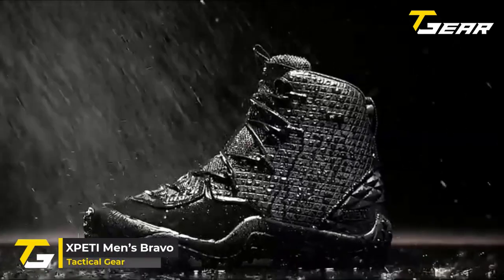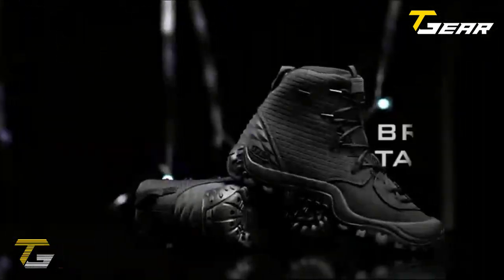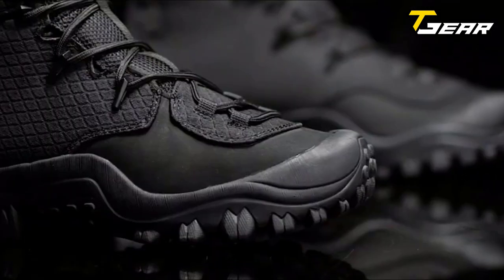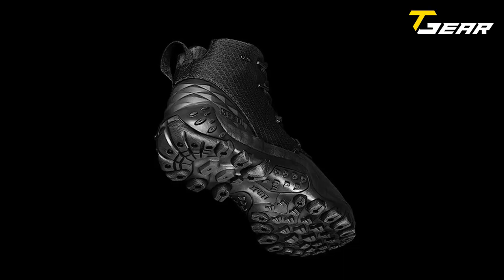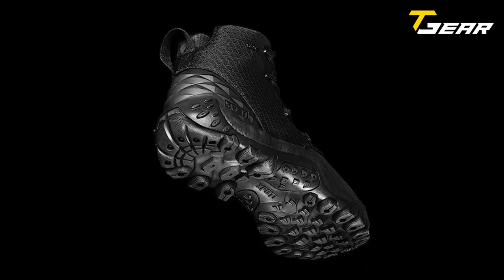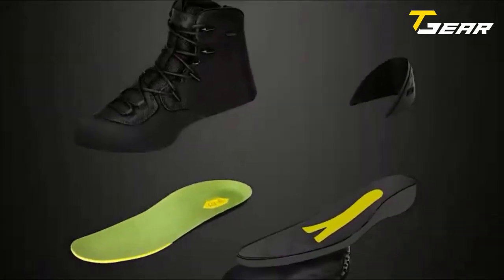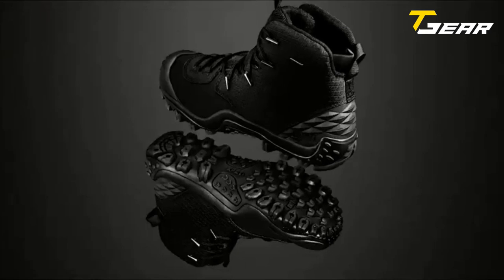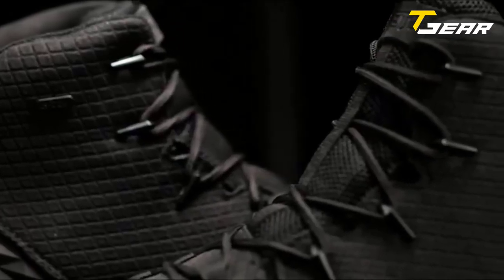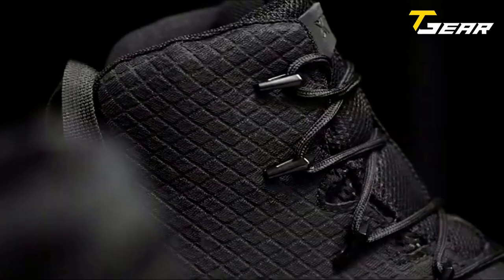The Xpedi Men's Bravo is a versatile and stylish military and outdoor boot designed to meet the demands of rugged terrain. With a waterproof and comfortable X-Dry membrane, this boot is ideal for outdoor activities and work, protecting against the elements. One of the critical features is its super aggressive X-Grip rubber outsole with seven-millimeter multi-directional lugs, providing excellent traction and stability on various terrains — great for hiking, work, tactical, army, hunting, motorcycle, and outdoor activities.